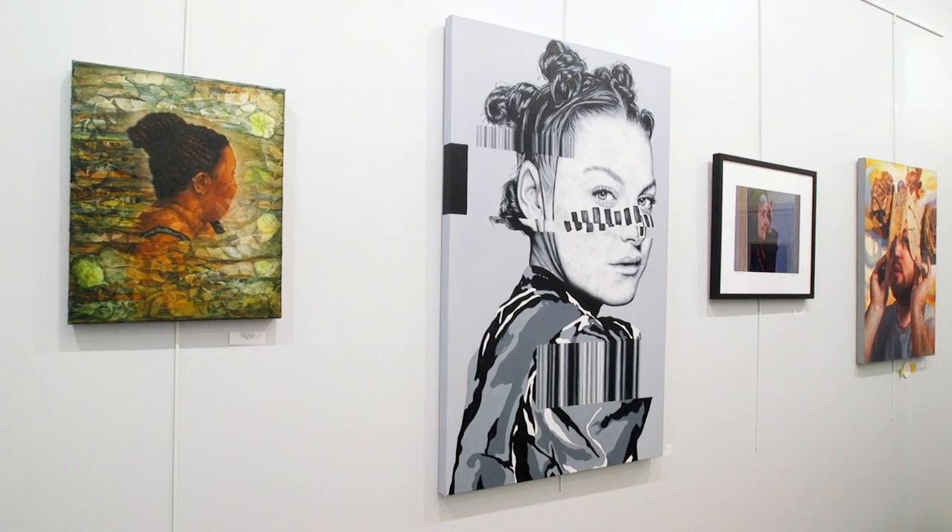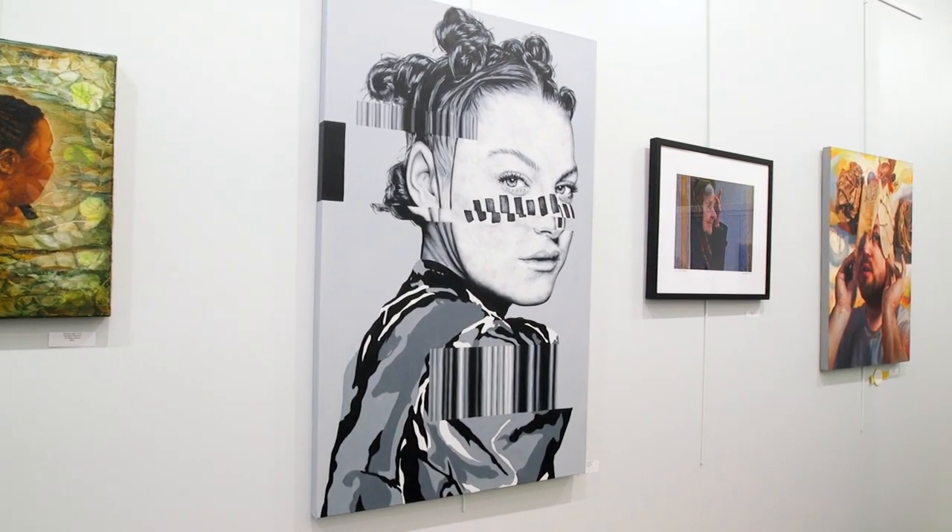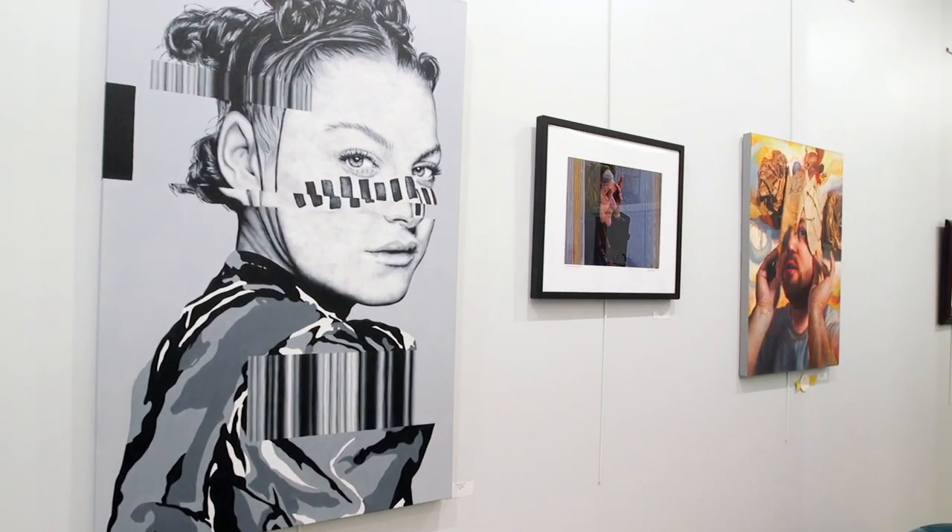We're at Webster Arts, our new location on Summit Avenue in Webster Groves. We've been here for about three months and this is just our second show in the space, so we're really excited to have the show right now.